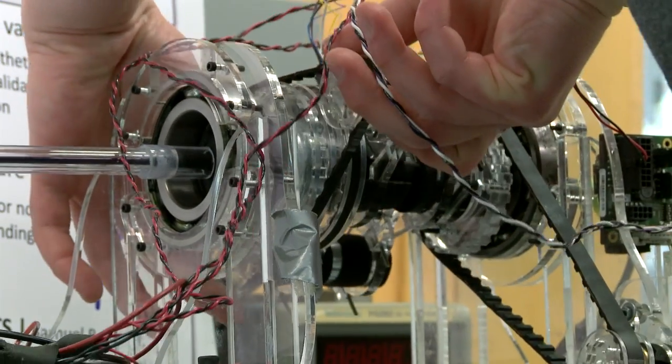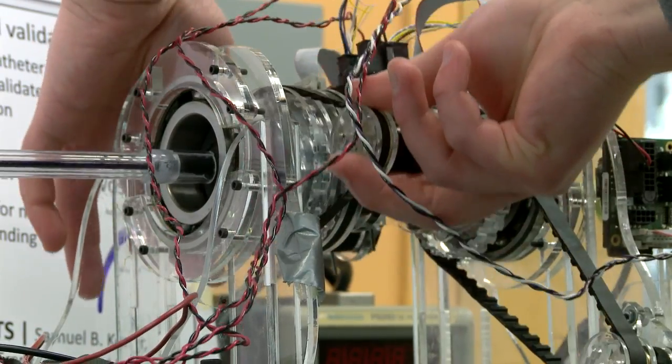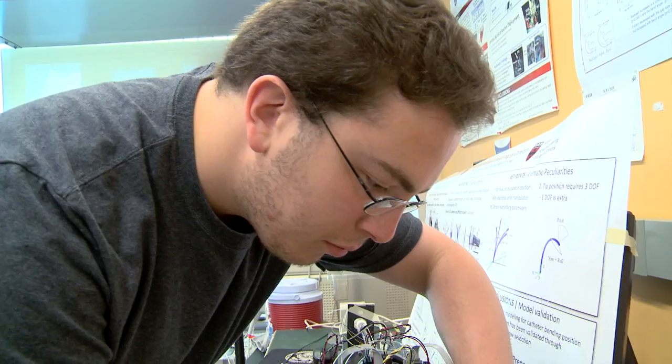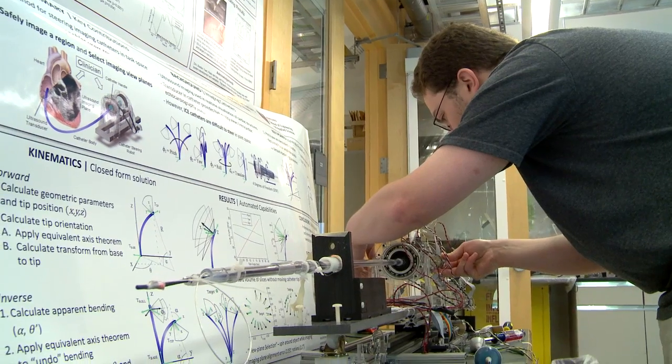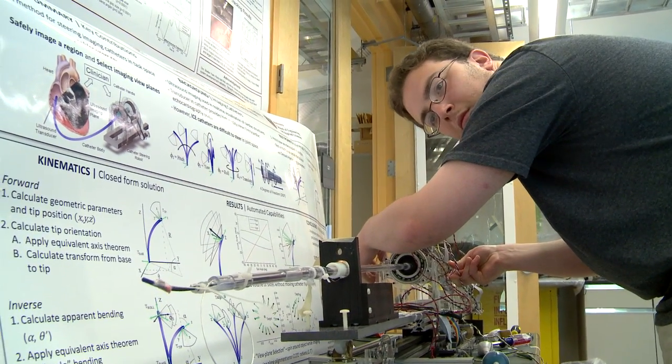I'm working on a surgical robotics project. I'm trying to build a robot that can drive a catheter to do cardiac surgery. There are a couple of products that exist out there, and I'm trying to work on the next generation of catheter robots so that we could do some really interesting and novel stuff inside a beating heart and really enable surgeons to practice their procedures better.